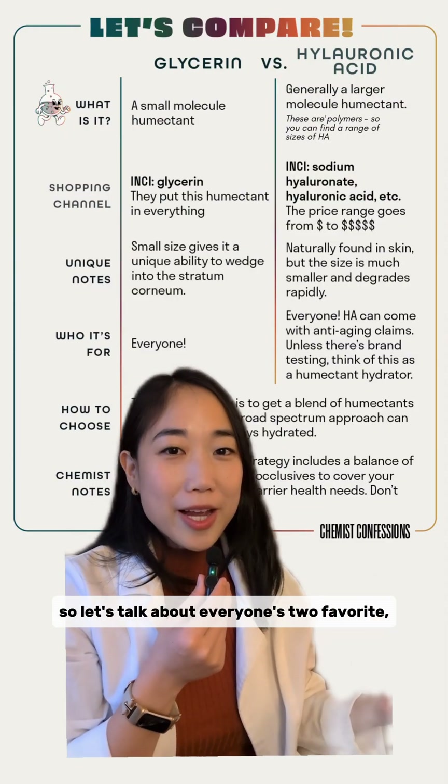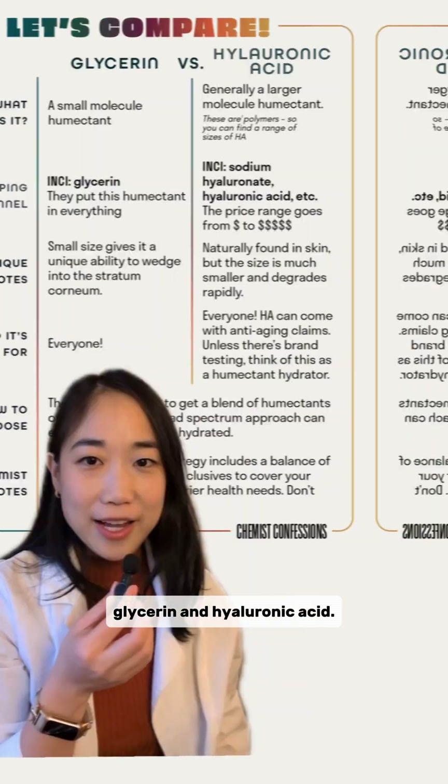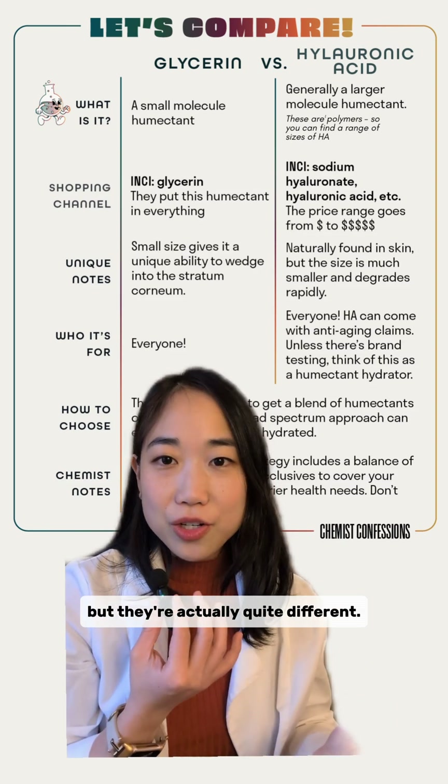We made this comparison chart a while back, so let's talk about everyone's two favorite hydrators: glycerin and hyaluronic acid. To start, these are both awesome humectants designed to hold water in your skin, but they're actually quite different.